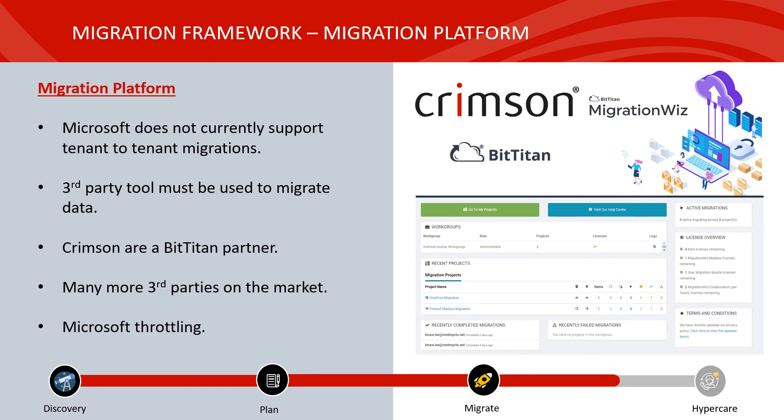As highlighted earlier, Microsoft does not currently support tenant-to-tenant migrations, so you must use a third-party tool to move data from source to destination. Crimson are a Bit Titan partner, however there are a number of other vendors on the market. When selecting your migration platform, please ensure they offer support on weekends, as most cutovers are traditionally carried out on late Fridays and the delta pass will run over the course of a weekend — if issues arise and support is not available, you will run into major problems. Also, when moving data between tenants, Microsoft will impose throttling, but this can be lifted by Microsoft on demand.